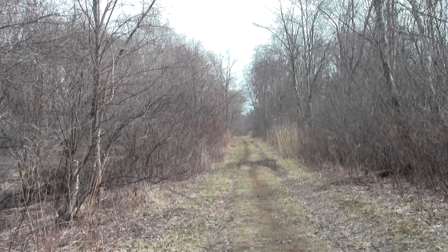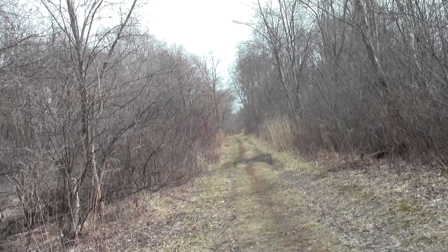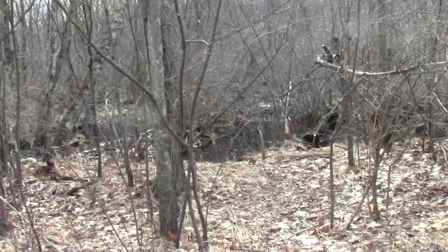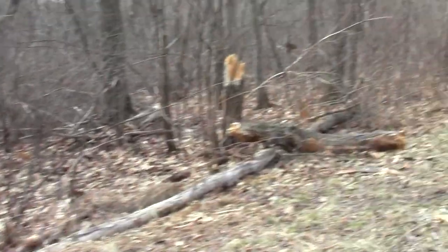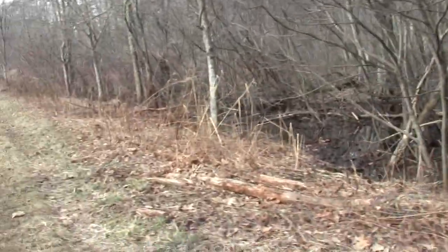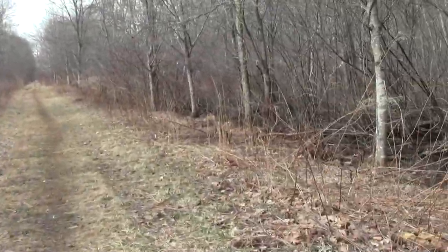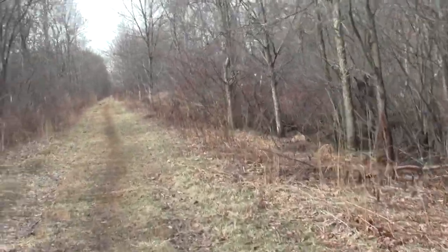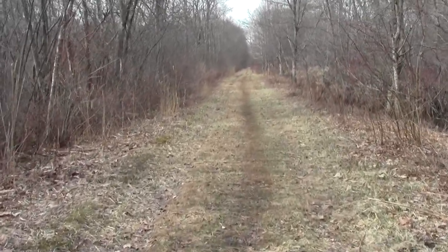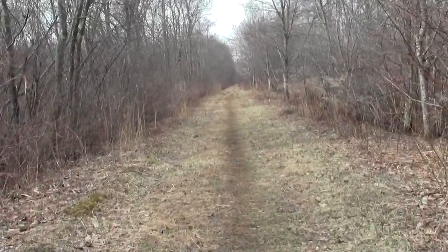That looks back towards the Paul's Bridge parking lot. We further traverse the red maple swamp.